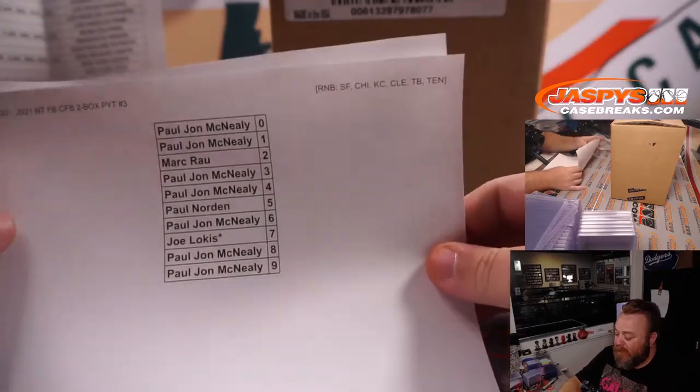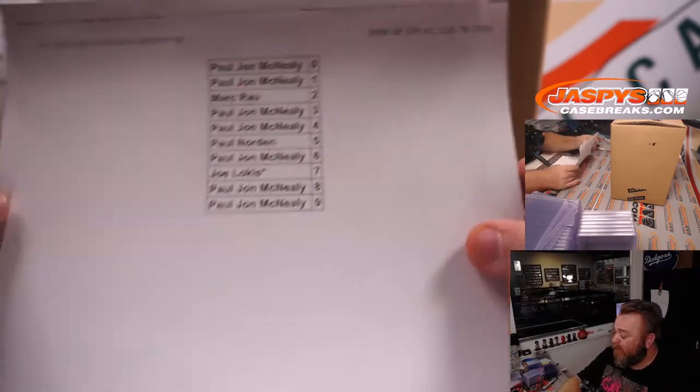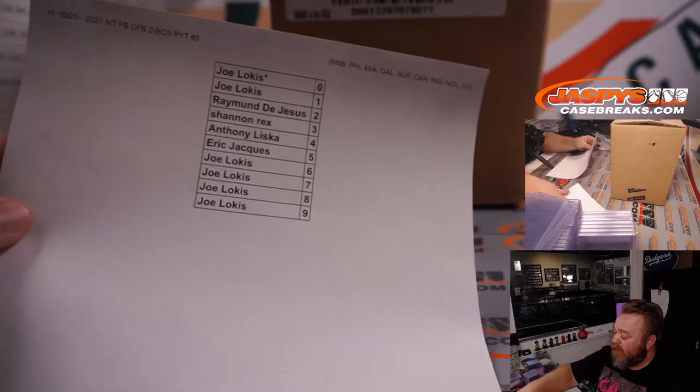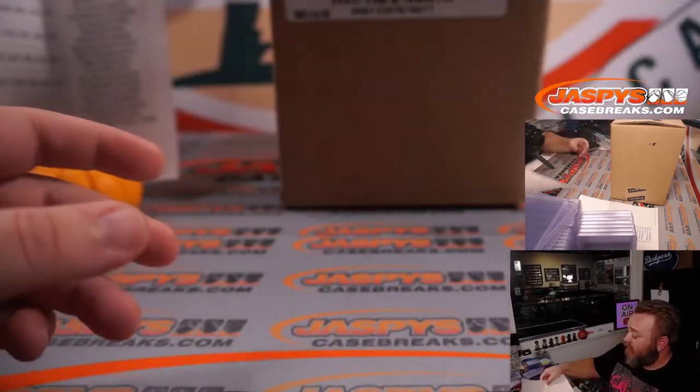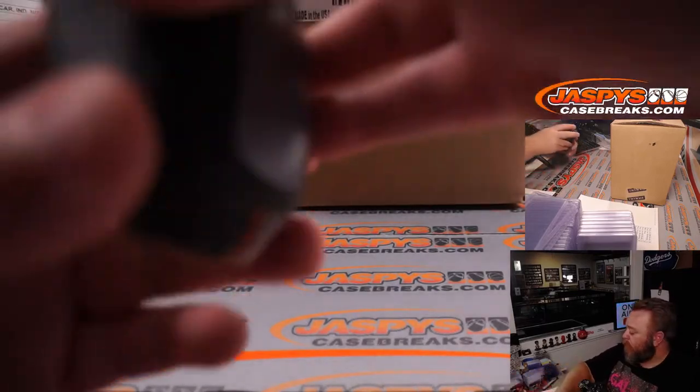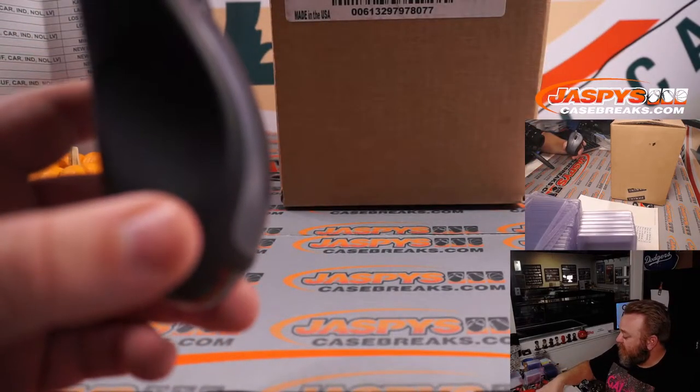Here's the 49ers-to-Titans random number block — six teams — and the eight-team random number block as well. Thanks to everybody for getting in on this and good luck.